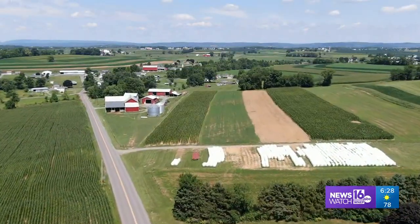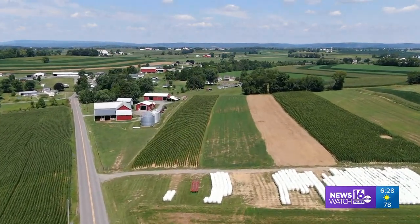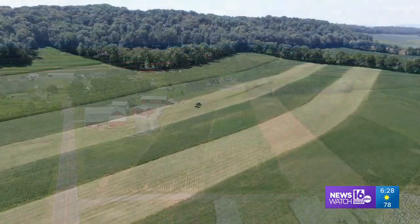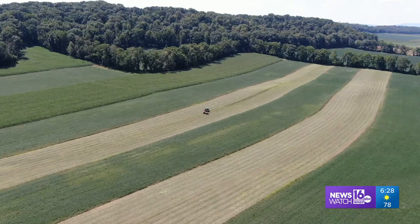That's even more visible as we look around the countryside in the farmland of central Pennsylvania. Different fields, different crops, different stages of growth. We found all kinds of stripes that stand out from so high here in Montour County.